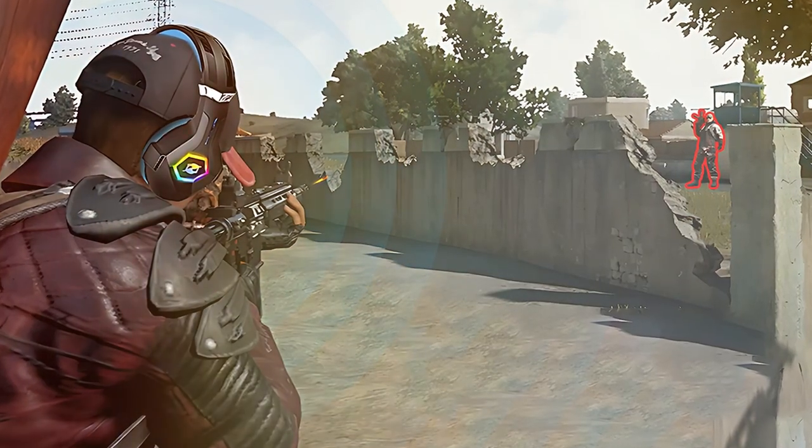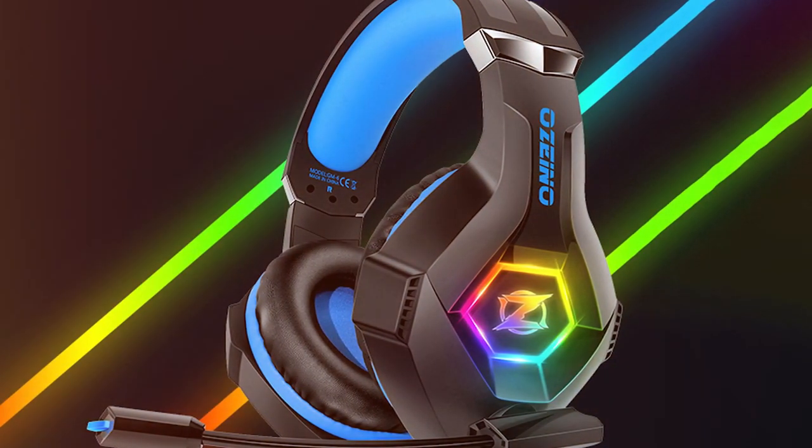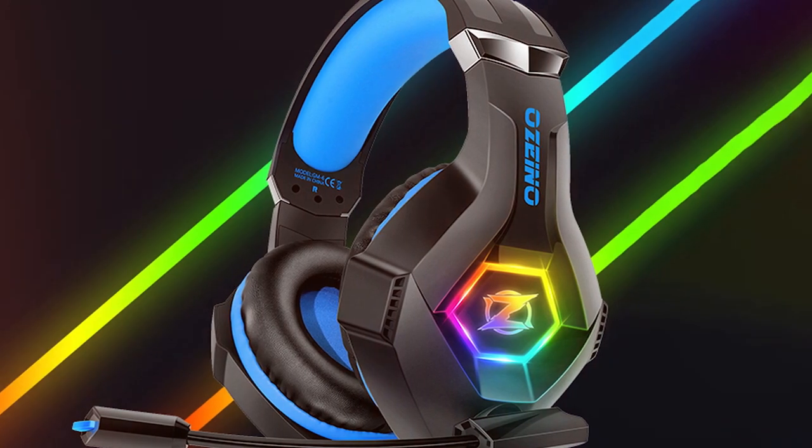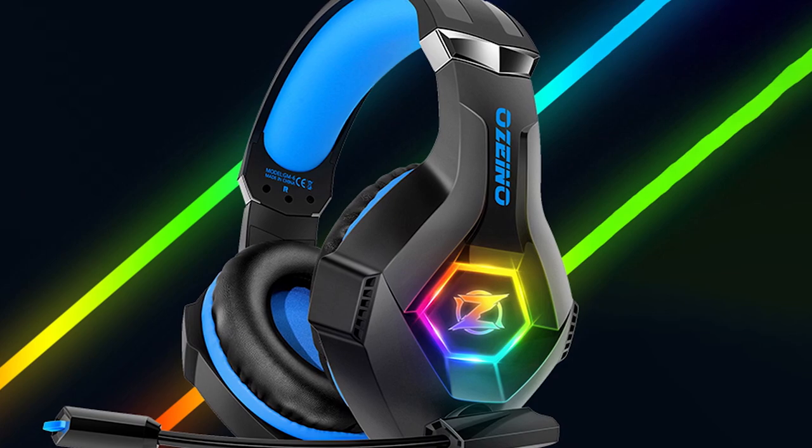In conclusion, the Gaming Headset ZZ1 is a beacon of precision, offering gamers an audio haven where every sound — from the softest footstep to the thunderous explosion — is a crucial cue in your gaming journey.